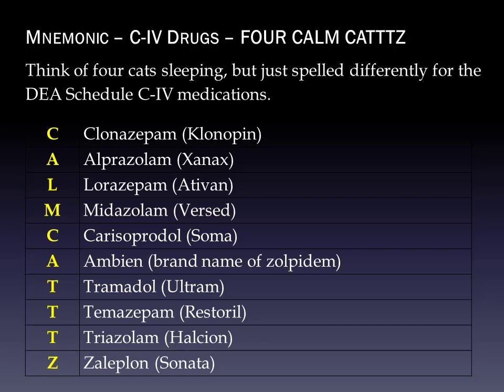Moving on to the CATS half of the mnemonic: C is carisoprodol (brand Soma). A is Ambien, the brand name of zolpidem. T is tramadol (Ultram). T is temazepam (Restoril). T is triazolam (Halcion). And Z is zaleplon (brand Sonata). So 'Four Calm Cats' helps you remember the C4 medications. In general, if you have a benzodiazepine or a sleeping pill like Ambien or zaleplon, that's probably going to be on there as well.